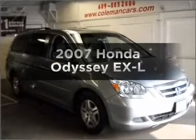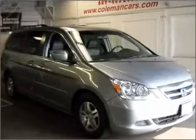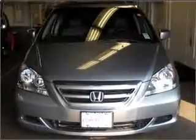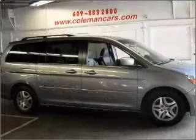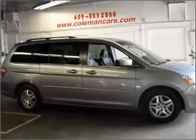Get noticed in this 2007 Honda Odyssey. Travel the roads in style and comfort in this great vehicle, with a reliable 6-cylinder engine connected to a smooth shifting 5-speed automatic transmission.